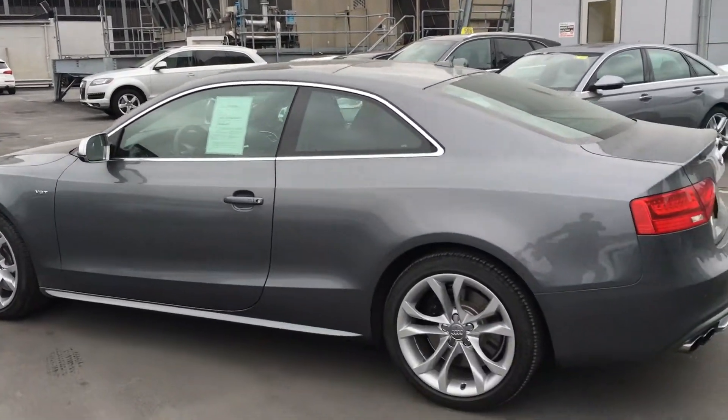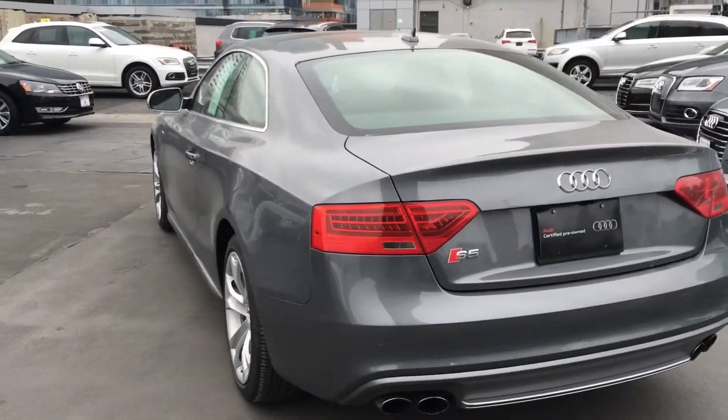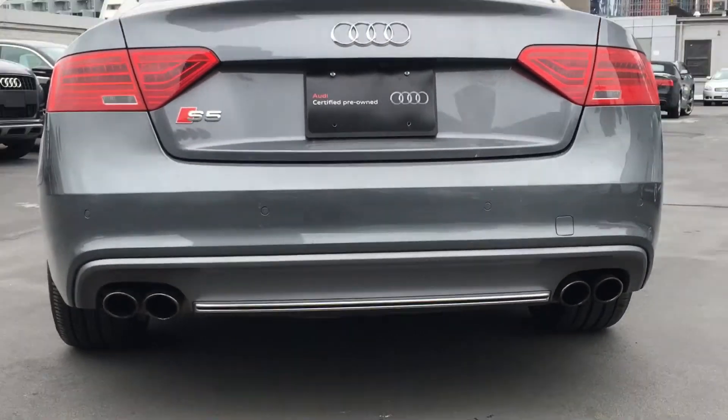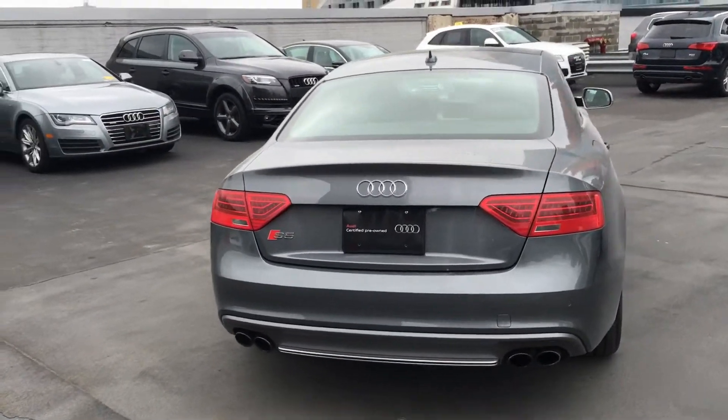Take a look at the back. Beautiful quad pipes coming out. The car is in excellent condition, Matt. It doesn't have any scratches, no dings, no dents.